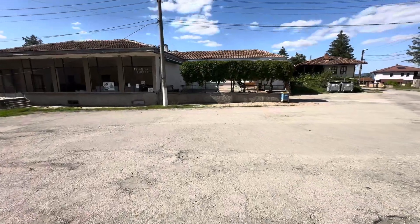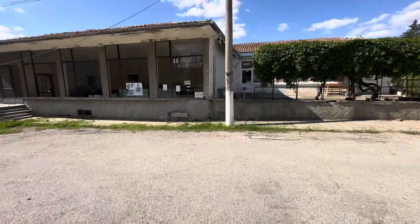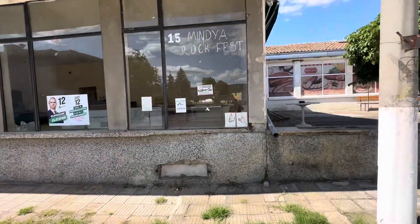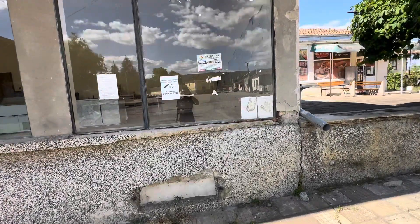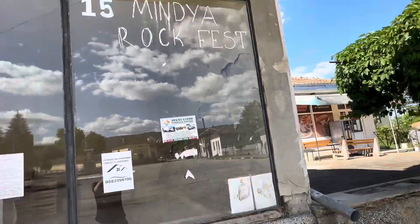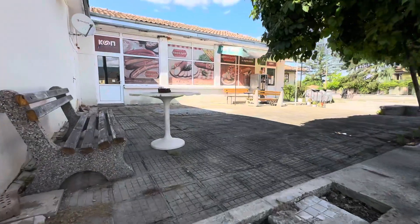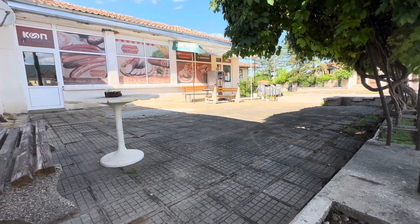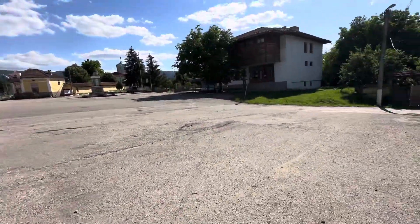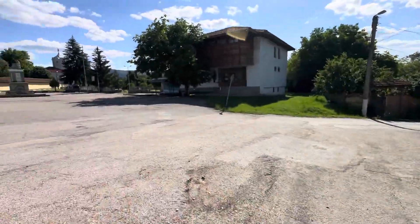Mindya Rock Fest - let me show you this sign. I'm not sure what the '15' means - I don't think it's connected to the Rock Fest. This is the name of the village and this is the shop, a beautiful one with some tables outside where people can enjoy and relax. I think that's enough - don't forget there's proper internet as well, and a river and lakes down there very close.